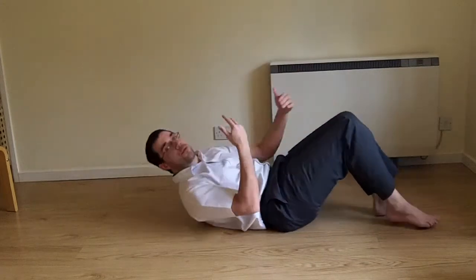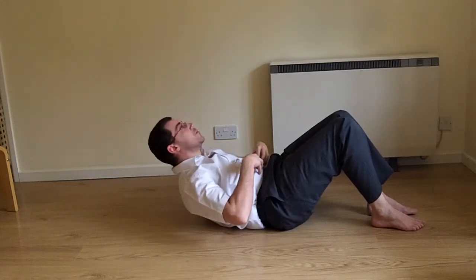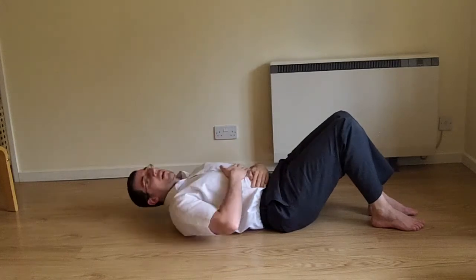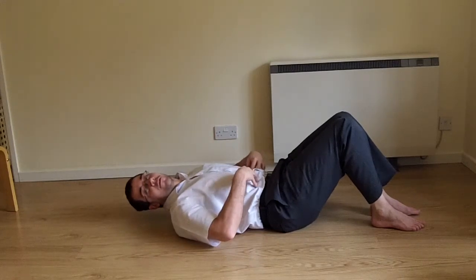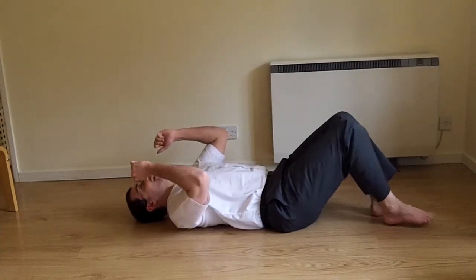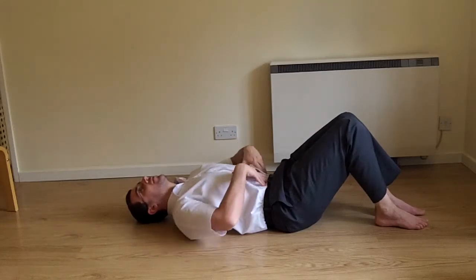You don't actually need to sit up all the way. You need to sit up until your stomach is crunched nice and tight. We want to work that part of the body — the stomach.